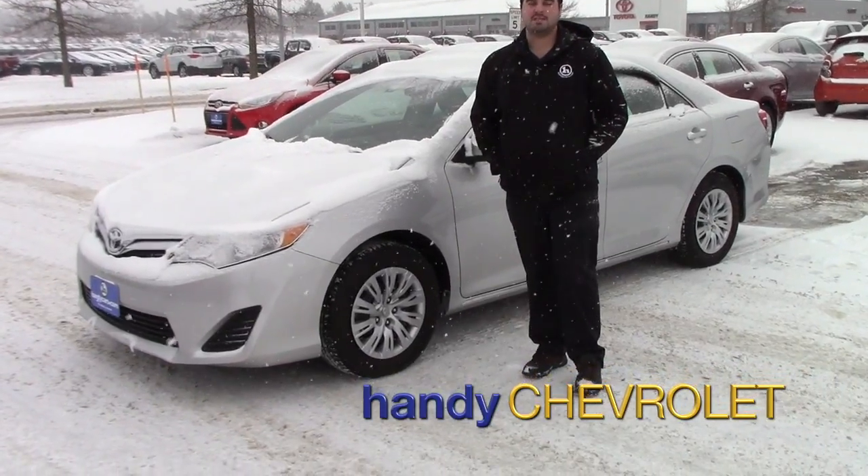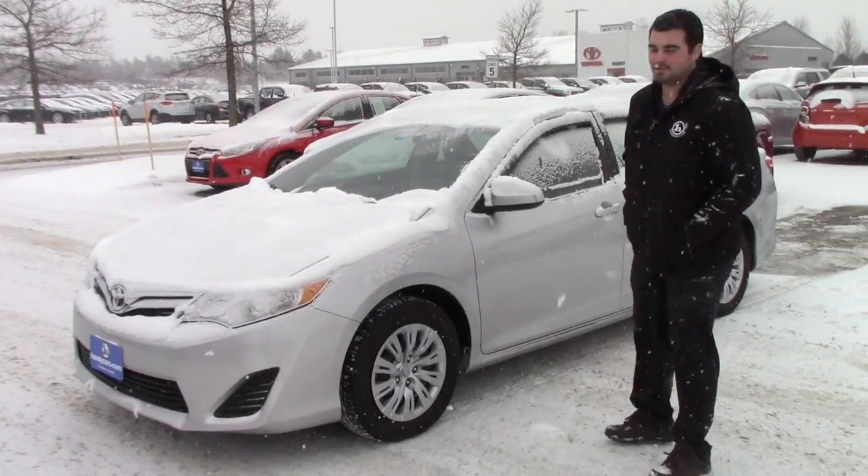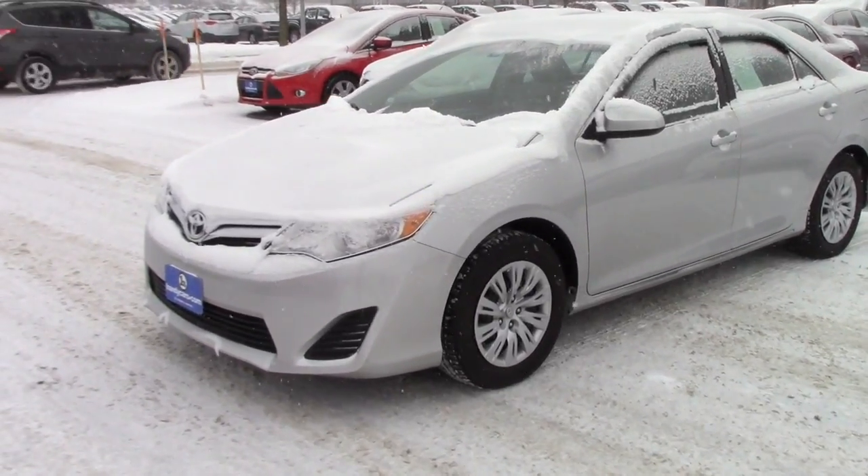Hey David, this is Mark, Handy Chevrolet, St. Albans, Vermont. I want to thank you for inquiring on this '14 Camaro we have here at the dealership. I'll give you a quick walk around the vehicle.